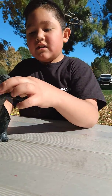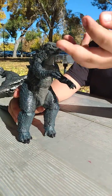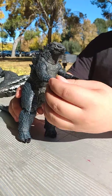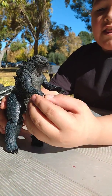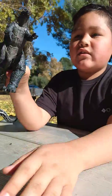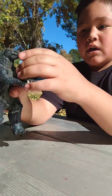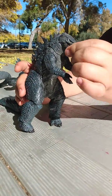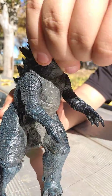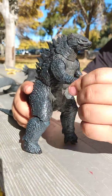What's up guys, it's me Joey. This is Godzilla — he came out in Godzilla 2014 and Godzilla King of the Monsters 2019. It's really poseable: you can open its mouth like it's shooting atomic breath, you can move its head, move the legs, and move its hands.